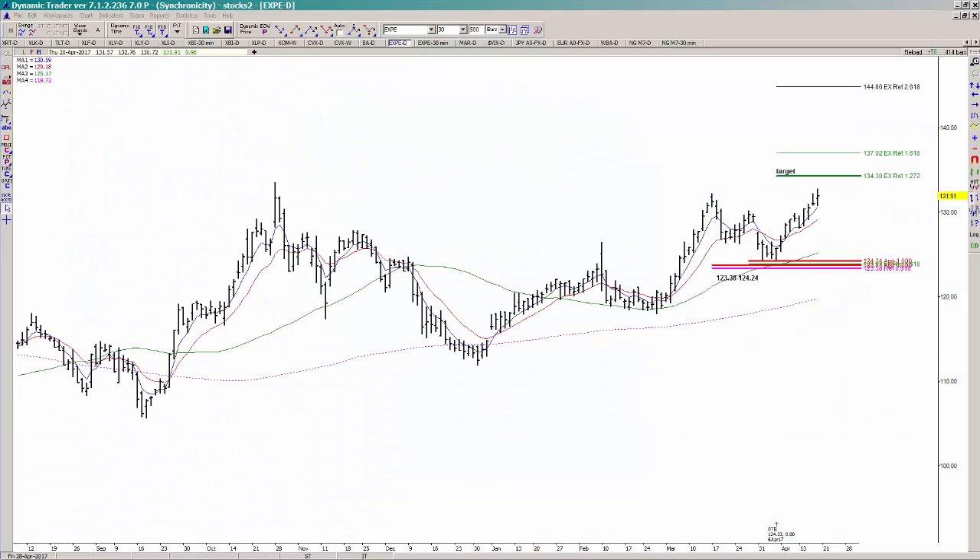Today we're going over a recent setup in Expedia — a zigzag or two-step pattern into support. It hit and held the support, triggered an entry on the buy side. We're looking for the initial upside target at the 134.30 area, and if we go through that, the next target would be 137.02.